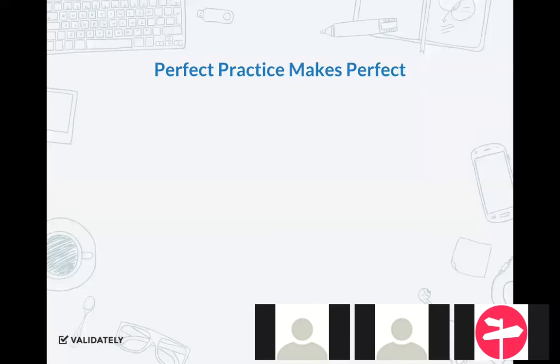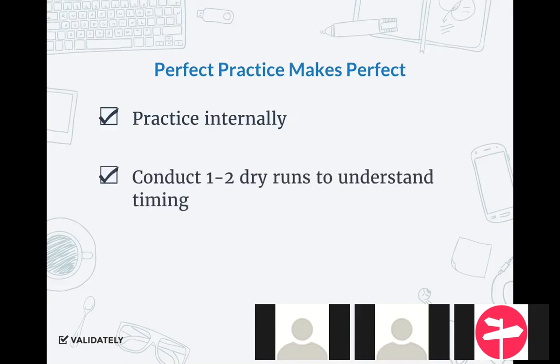Next, along the same vein, make sure that you're practicing. Remember to test the test. As researchers, we have the opportunity to practice — to test the thing we're going to test. Practice internally: don't jump into a research session without first conducting that session with one of your teammates or a coworker down the hall. Make sure you've gone through the session multiple times and practiced the technology especially.